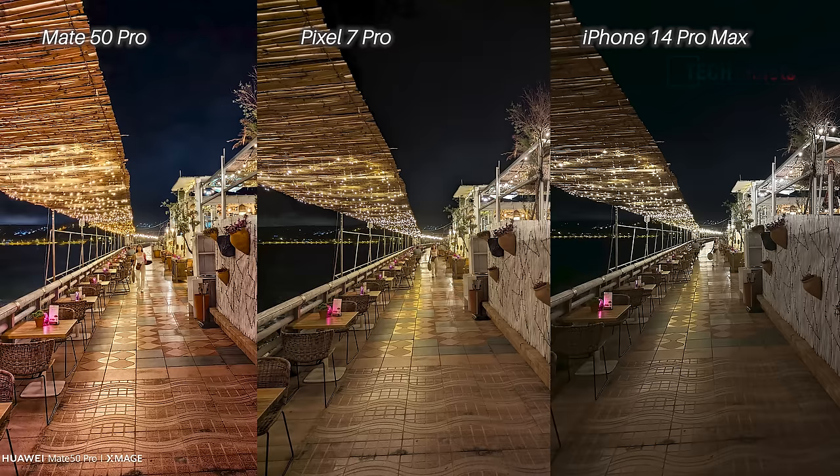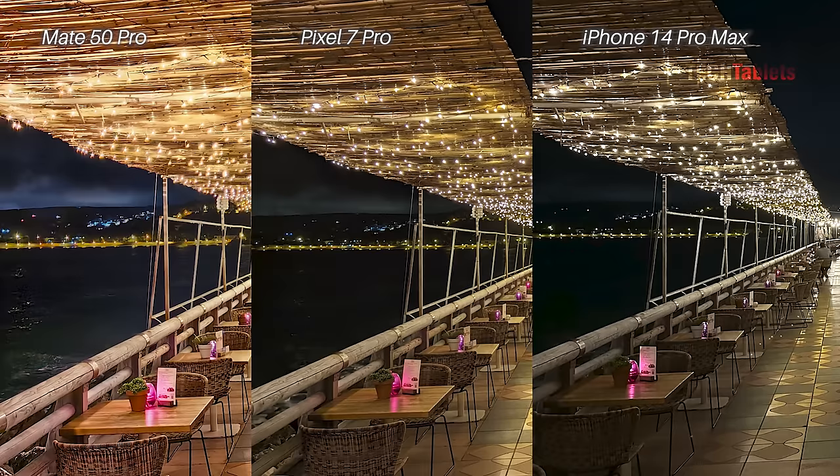Main cameras in low light — the iPhone 14 Pro Max loses details in the sea and background and looks a little lifeless. It's between the Pixel 7 Pro and the Mate 50 Pro: I like how lively the shot feels, and you can see those clouds in the background. Zooming in, the Mate 50 Pro has more detail in the sea but a little more noise. The Pixel 7 Pro is overall better balanced, handling the lights better — that's my winner, with the Mate 50 Pro a close second.